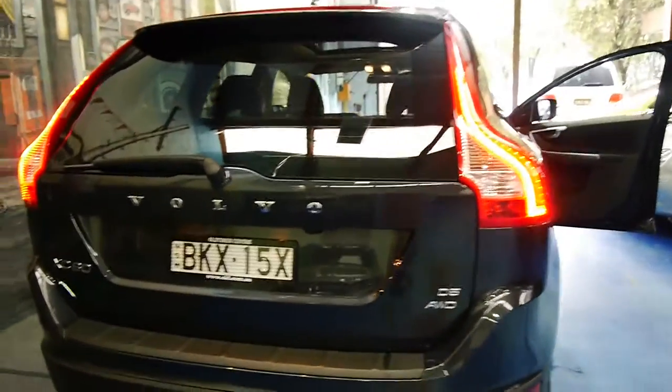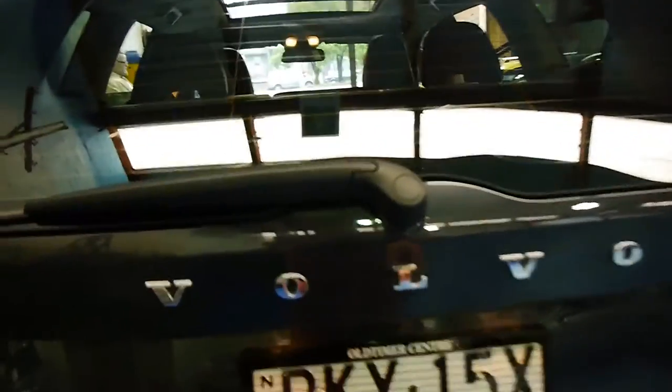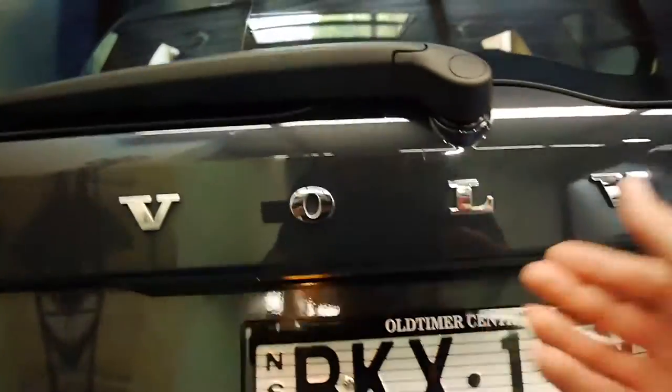The D5 is economical, reliable and has plenty of power. It's also got an electric tailgate.